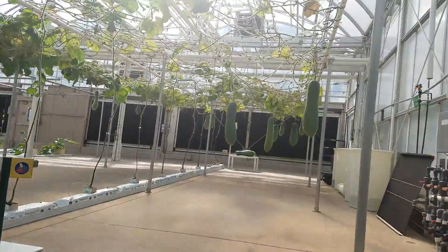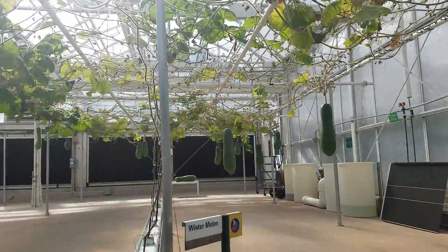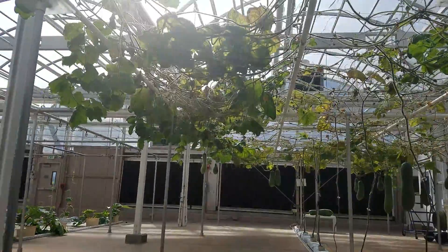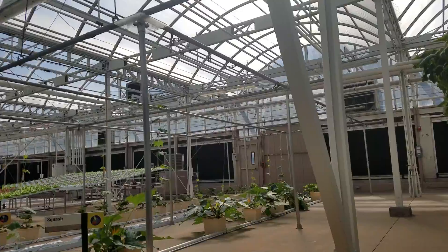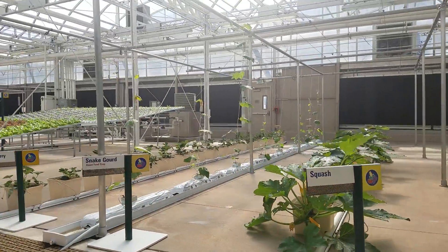Another innovation at work here is our integrated pest management program. By populating our greenhouses with beneficial insects that prey on harmful pests, like aphids and flies, we are significantly reducing our reliance on conventional pesticides.